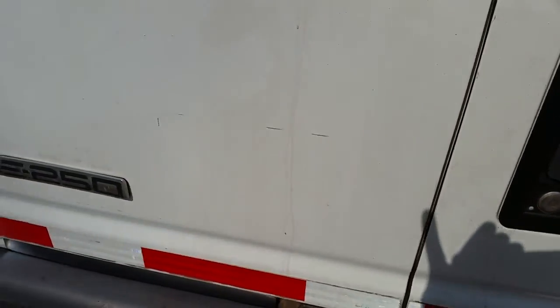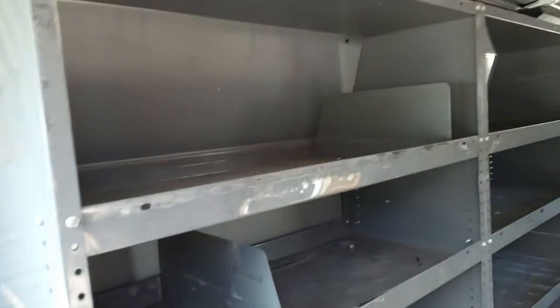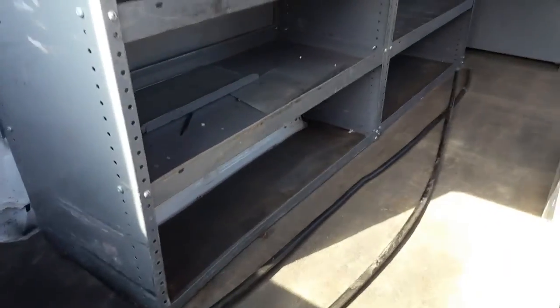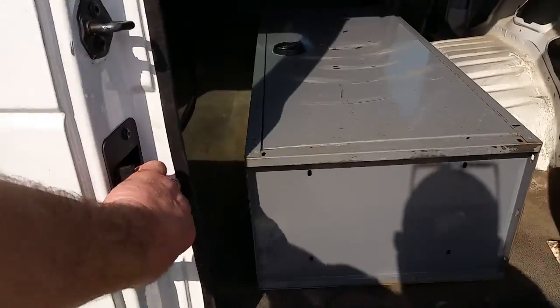All the doors work, the locks all work. Here's the cabinet that flipped over. There's some big aluminum cable in here that we're just going to leave in. The doors all work great.